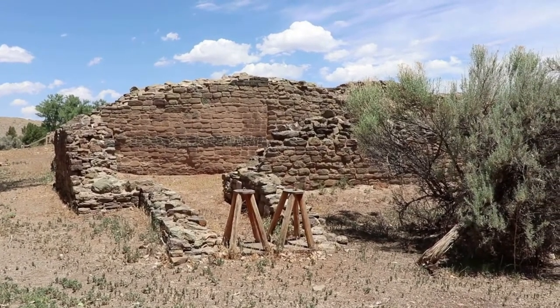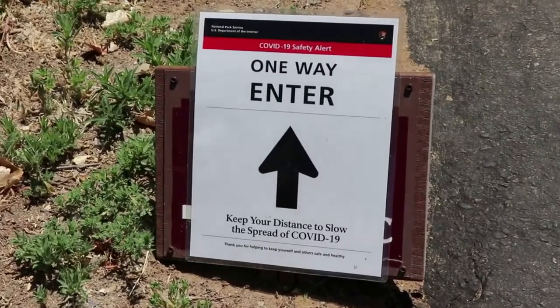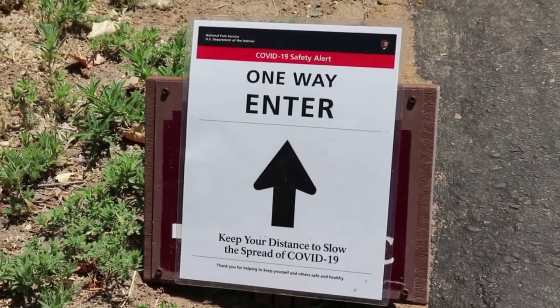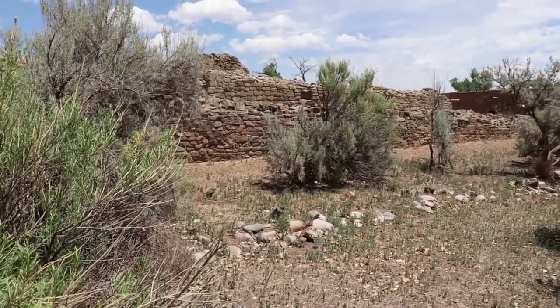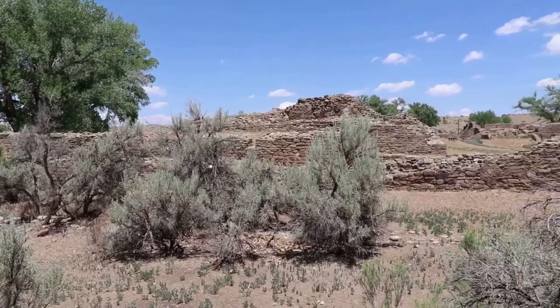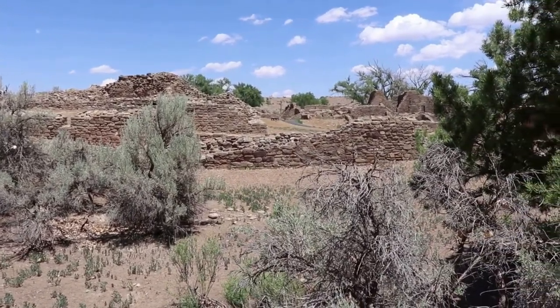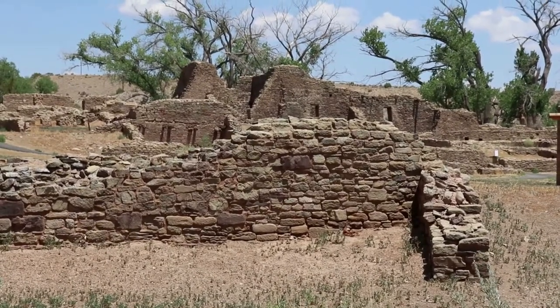Here are the Aztec ruins. Currently you can only walk one way on the trail — no backtracking — in order to keep distance from others. From my understanding, these Puebloan ruins were called the Aztec ruins in the 19th century by white American settlers who believed this was Aztec territory and that the mighty Aztecs built all this. They were actually much farther south in Mexico, but the name stuck.